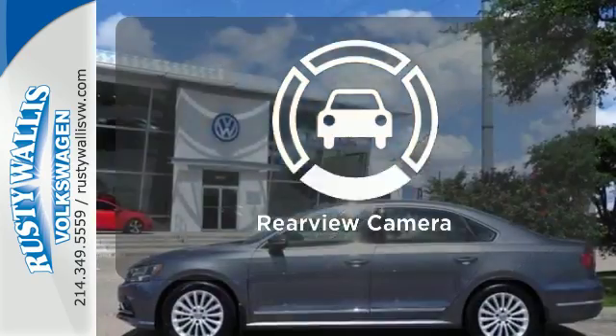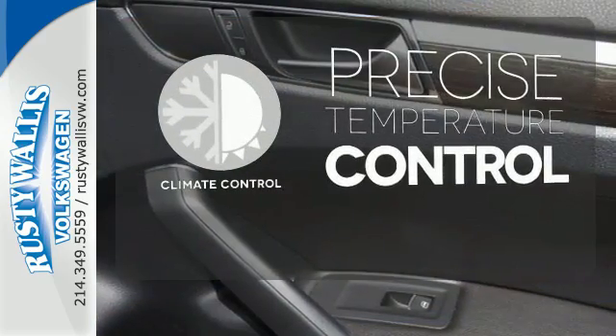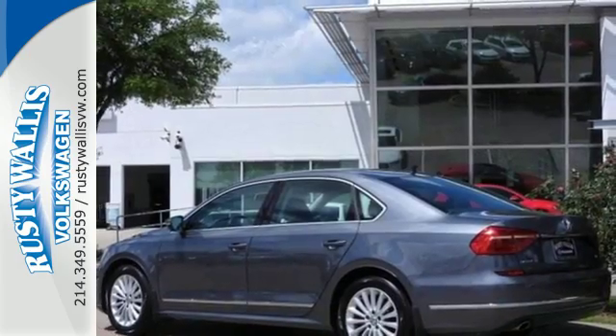See objects previously out of sight with the rear-view camera. Select the perfect temperature with the climate control. Come in for a test drive to experience the kind of quality you can really appreciate.